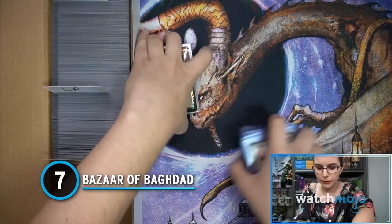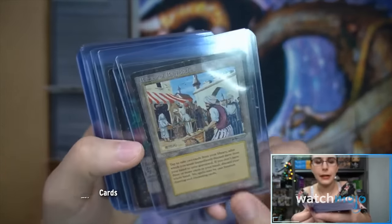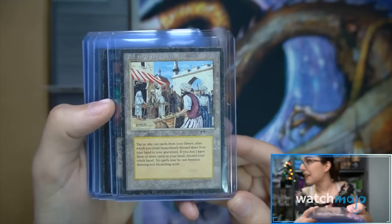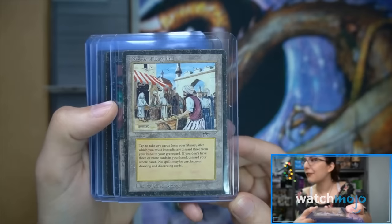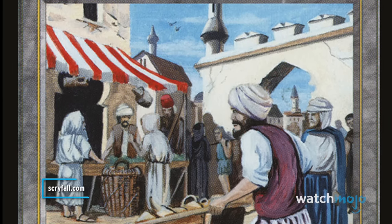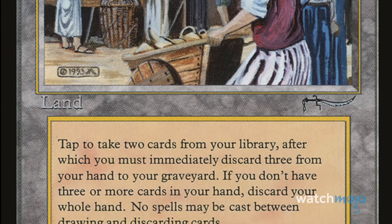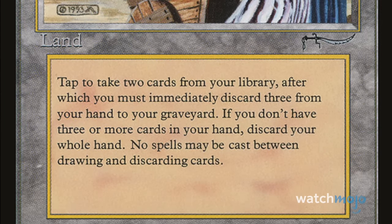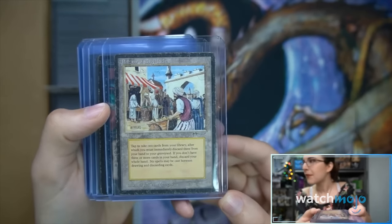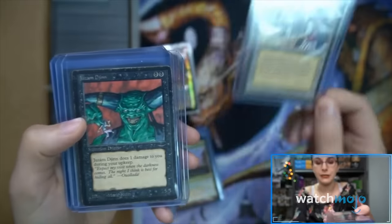Number 7: Bazaar of Baghdad. Released in December 1993, Arabian Nights was the first ever expansion for Magic: The Gathering. The land card Bazaar of Baghdad lets the user tap it to search their deck for any two cards and then discard three — very useful for speeding up your plans. It hasn't been reprinted since. It can sell anywhere between $2,000 and $2,500, but near mint copies on eBay currently sell for around $20,000.